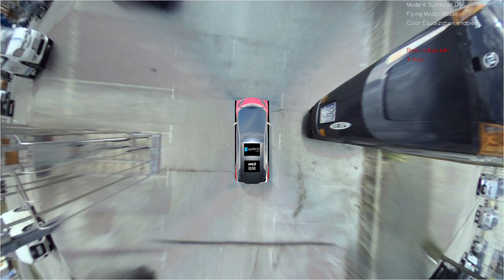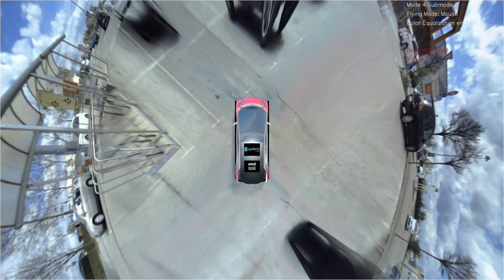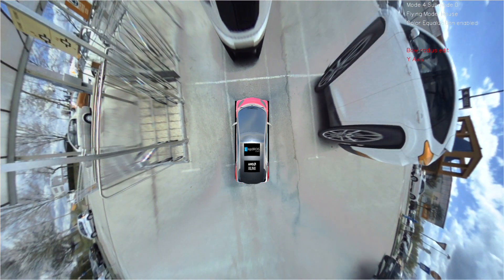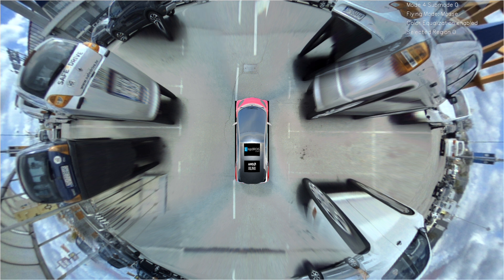We can dynamically change the projection ball that defines the vehicle's surroundings for the most detailed viewing. This feature also helps with controlling and diminishing image distortions caused by the Manhattan effect. Standard surround view systems might overlook objects or persons hidden within the camera stitching regions, but our solution enables real-time dynamic stitching that reveals all scene details.